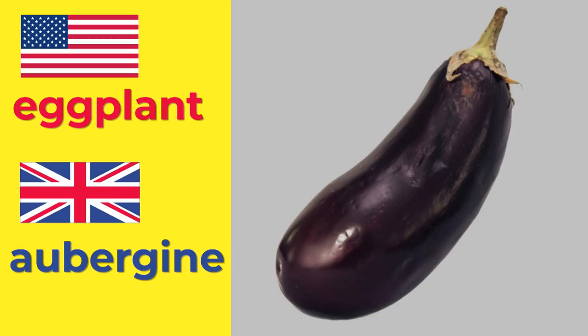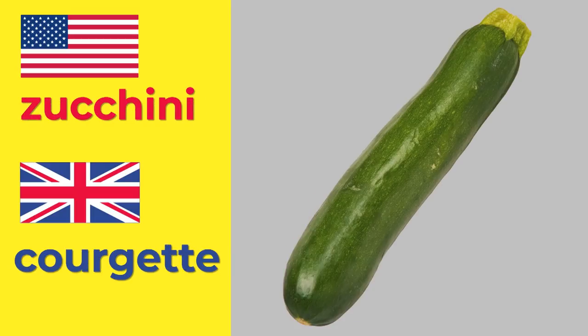Here's another one. It's called an eggplant. And I'd call that an aubergine — I think it's a French word. Here's another one. A zucchini. We'd call it a courgette. Another French word. Eggplant. Aubergine. Zucchini. Courgette.